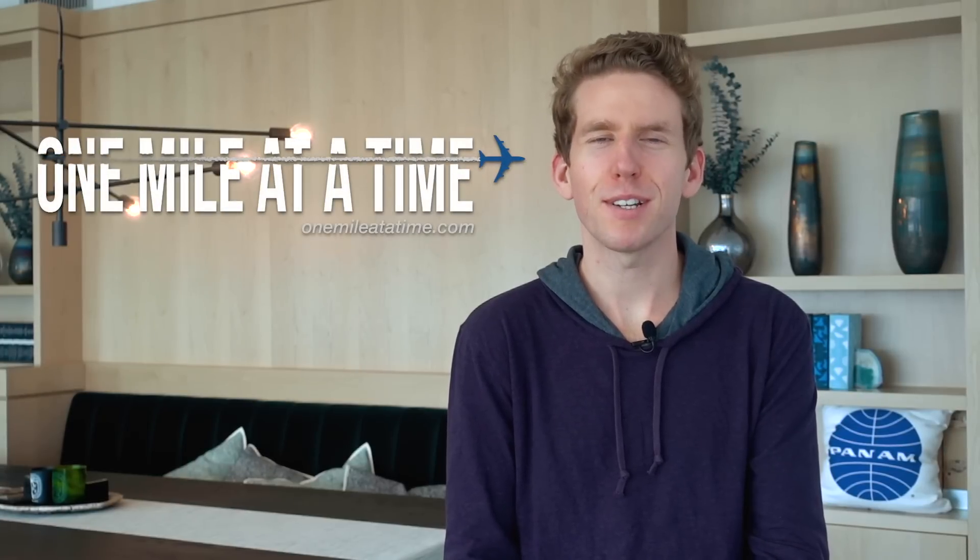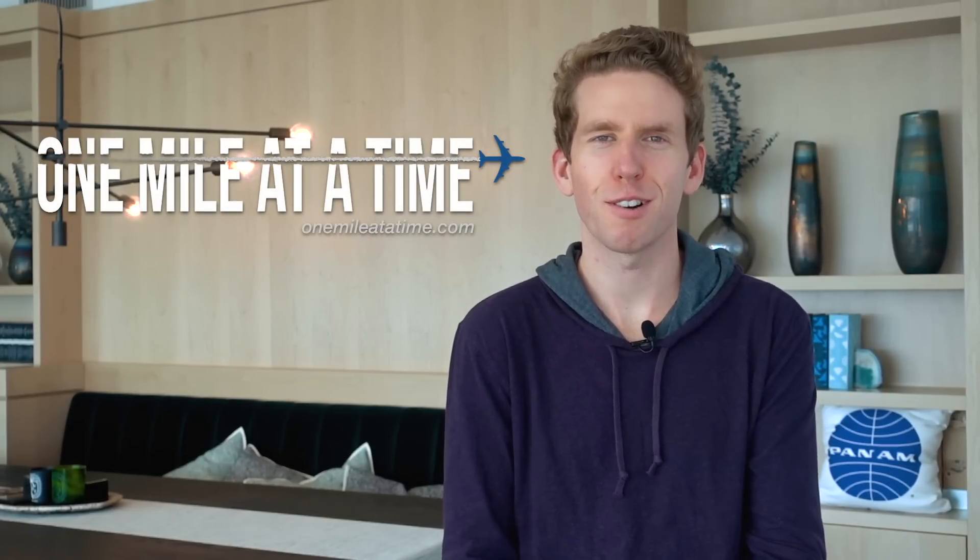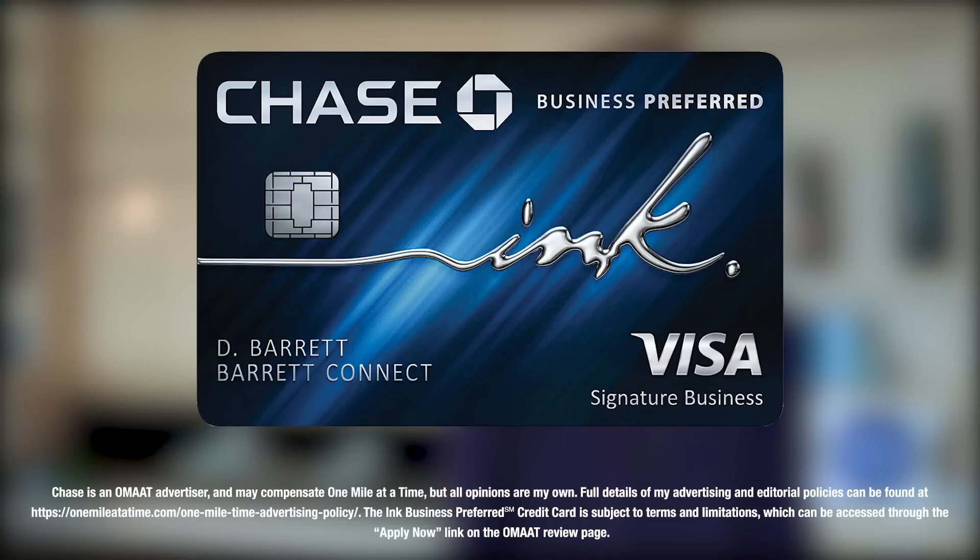Hi, I'm Ben from One Mile at a Time, and today we're going to be talking about what's one of my favorite business credit cards, which is the Ink Business Preferred card. If you have a small business, even if you're a freelancer or sell stuff on eBay, this is a card you should seriously consider.